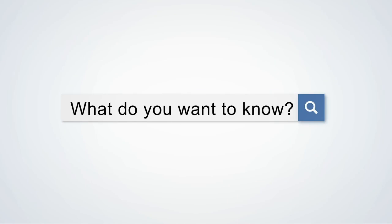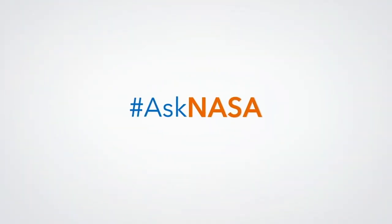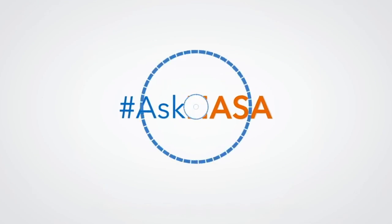Do you have a question for NASA? Write to us or send in your video using the hashtag AskNASA.